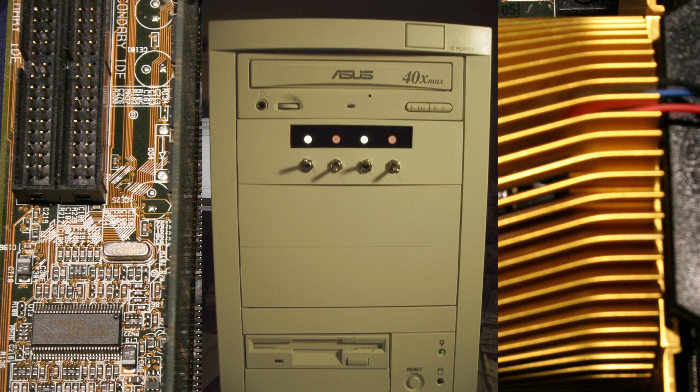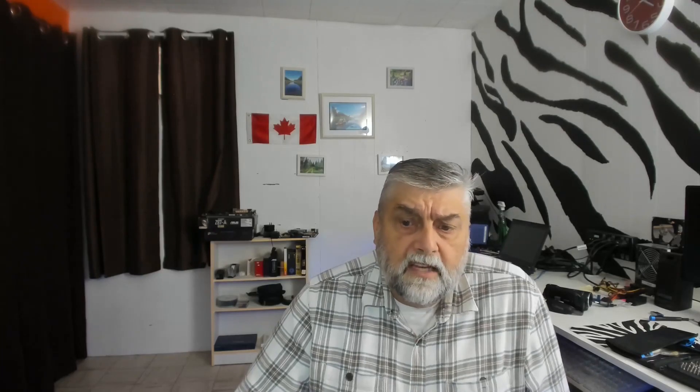Back then, motherboards did not have multiple fan headers like they do now — most fans were connected with molex connectors and ran whenever the PC was turned on. I wanted to switch the fans, as they were quite loud when all of them were spinning at the same time. On the switch panel, up is on and the LED would be green, and red was off. I understand the electrical theory but I'm not formally trained in electronics — tell me in the comments how I could make the LEDs light when the power to the switch was off.